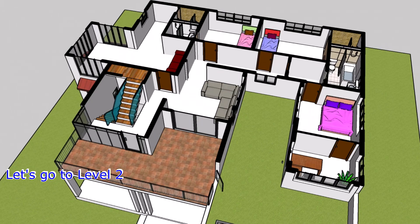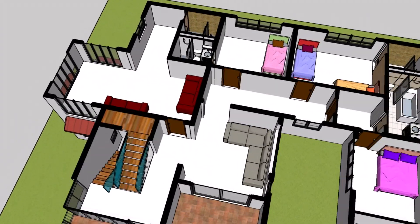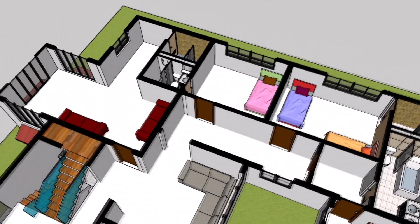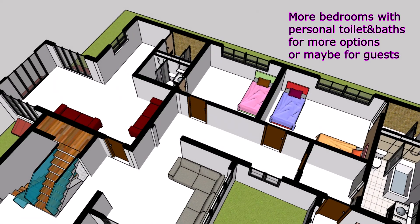The possibilities are endless and your imagination is the only limit. Designed for entertainment and relaxation, this versatile space is perfect for hosting parties, game nights, or simply unwinding after a long day.